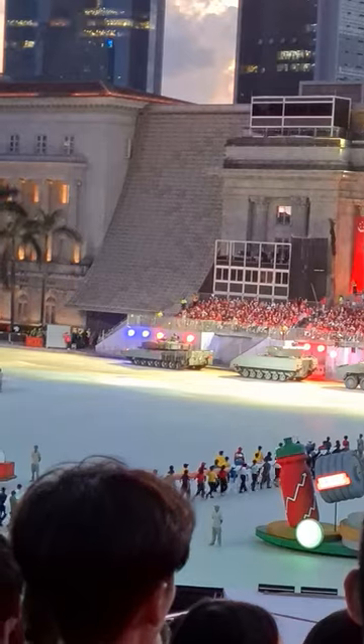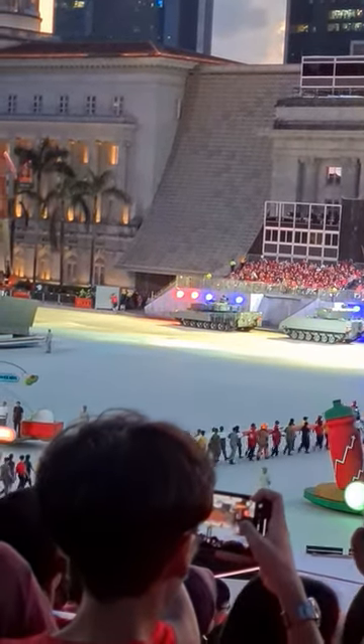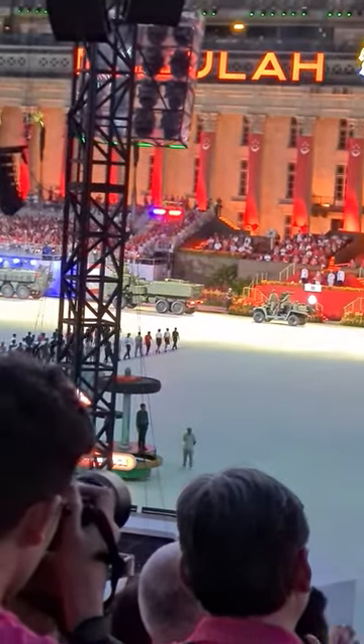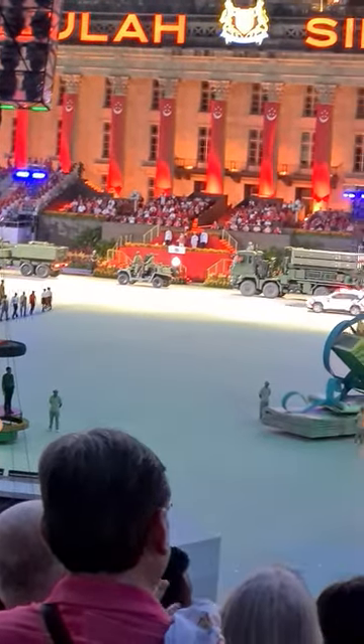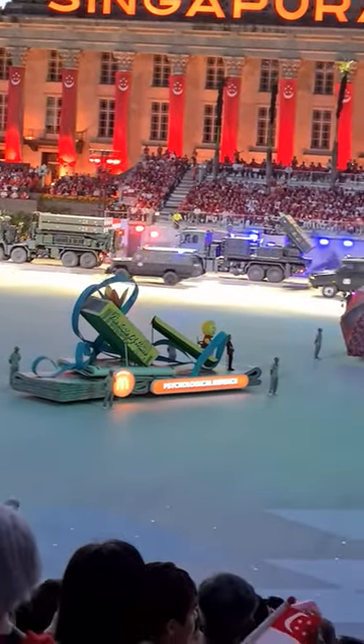Watch as the second column of vehicles makes their entry. Leading the convoy is the Singapore Police Force with the next generation fast response car, the Expressway Control Car, the Armored Personnel Carrier, and the newly commissioned Tactical Strike Vehicle.